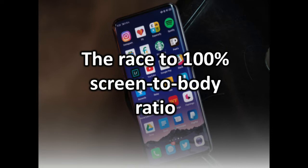Over the years, phones slowly but surely moved to larger displays, taking gradual steps to get rid of as much of those pesky bezels as possible. Let's take a quick look back at the history of smartphones and how their screen-to-body ratios have changed.